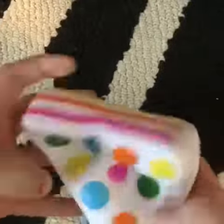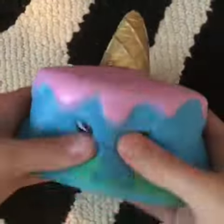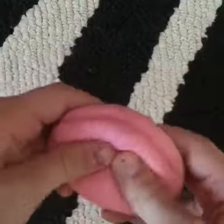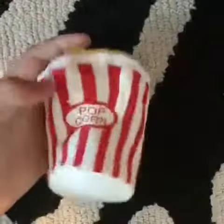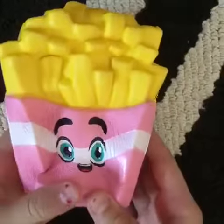Next up we have this cake slice rainbow — probably my favorite ones. Next we have this pink narwhal cake, undersea version of the pink narwhal cake. Next up we have this super soft pink strawberry. Next, my personal favorite, popcorn squishy — super nice, super soft. French fries, my favorite food, and I love squishies. My best friend gave this to me, so happy.